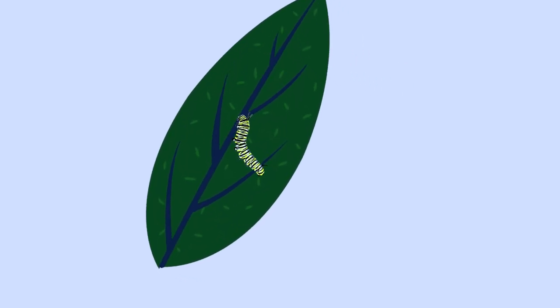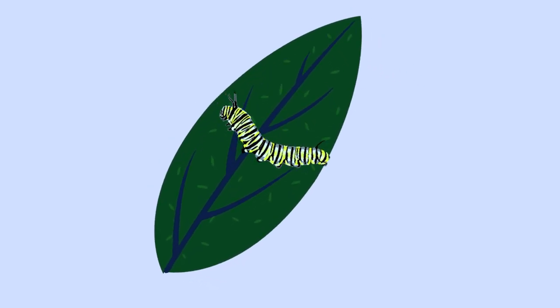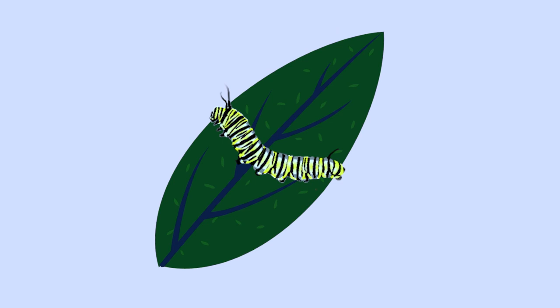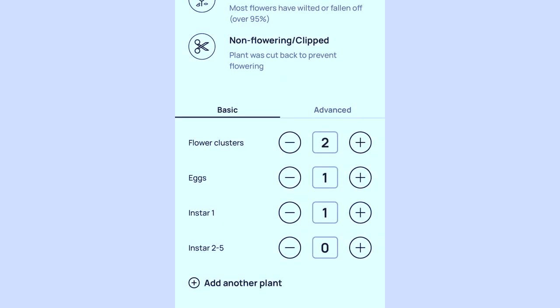You will also count the number of caterpillars you find on each plant and document how big the caterpillars are. When caterpillars grow, they go through five different growth stages, which are called instars. All you have to do is determine if the caterpillars are in the first instar or in a later instar. Caterpillars in instar 1 are pale green and do not have the characteristic black, yellow, and white stripes that we expect to see in the later instar stages.